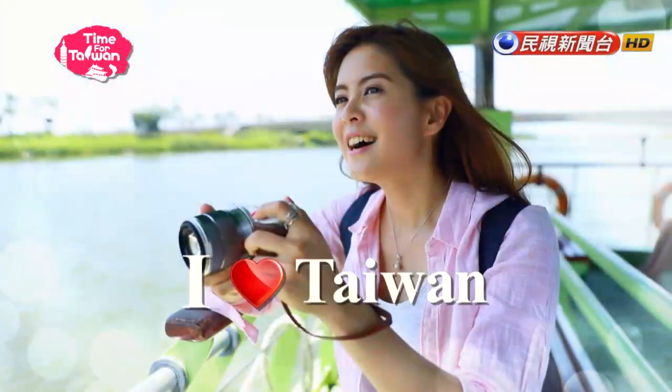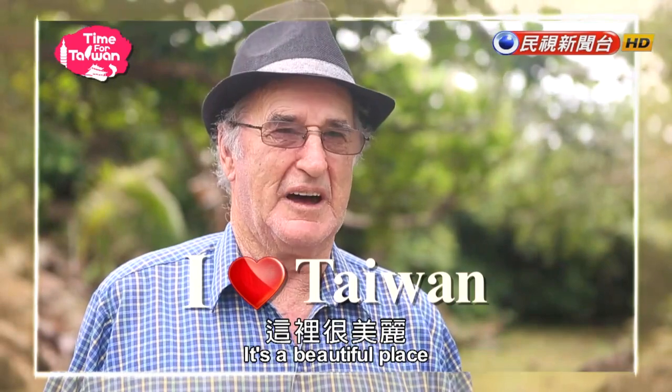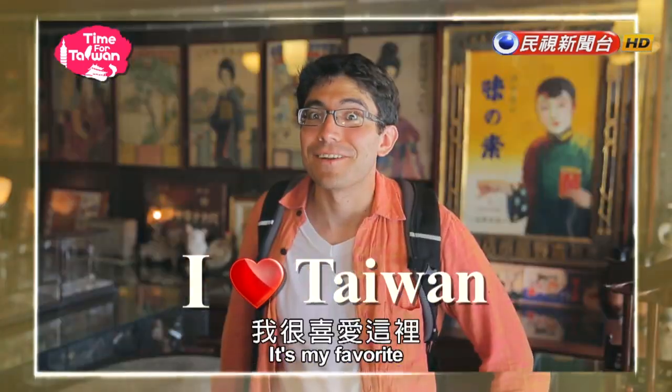I love Taiwan. It's a beautiful place, it's a really nice area. It's my favorite.